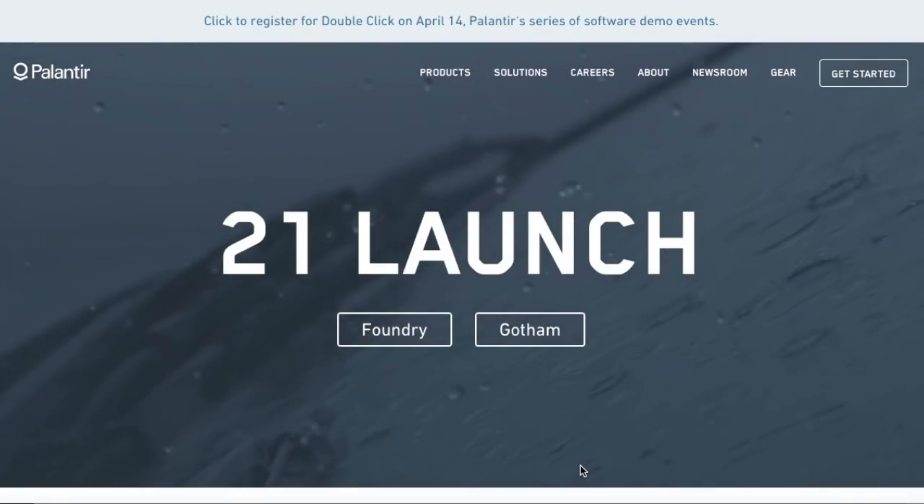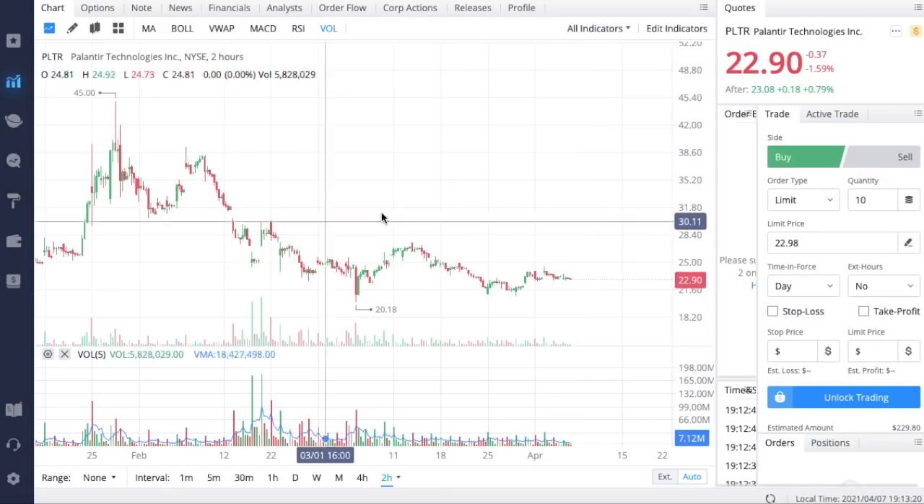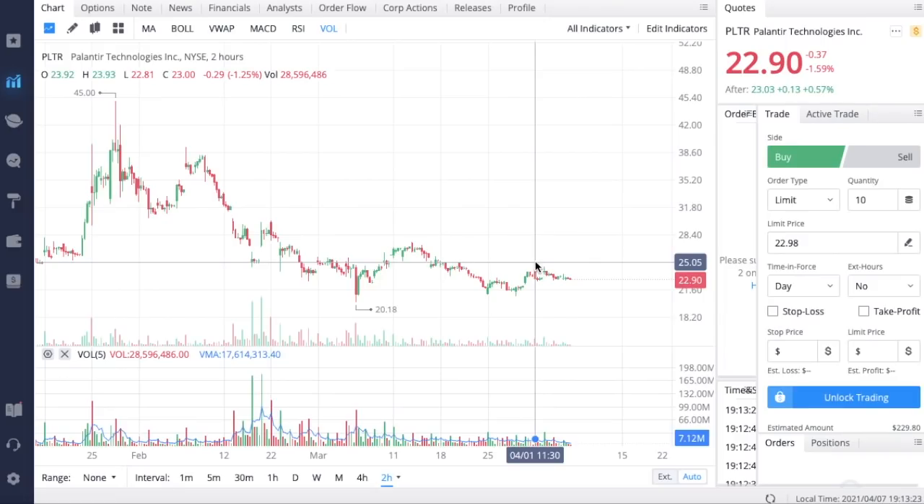Before we get into all that, if you'd like to earn two free stocks with Webull valued up to $1,850 — Webull is the brokerage you see on screen in all my videos — all you have to do is sign up for an account and deposit over $100. This is also a great way to support the channel. If you enjoy the information and analysis I provide, hit that like button, subscribe, and turn on the notification bell so you're notified every time I post.